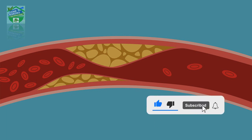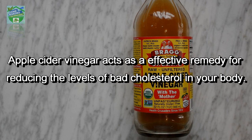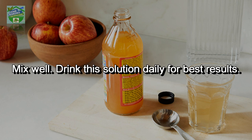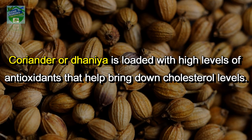Here are some great home remedies to keep your lipid profile in check. Apple cider vinegar acts as an effective remedy for reducing the levels of bad cholesterol in your body. Add a tablespoon of apple cider vinegar to a glass of warm water, mix well, and drink this solution daily for best results.